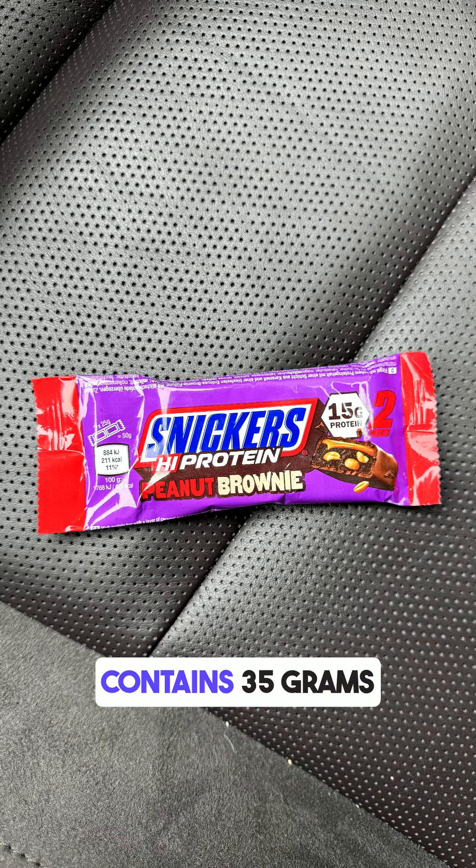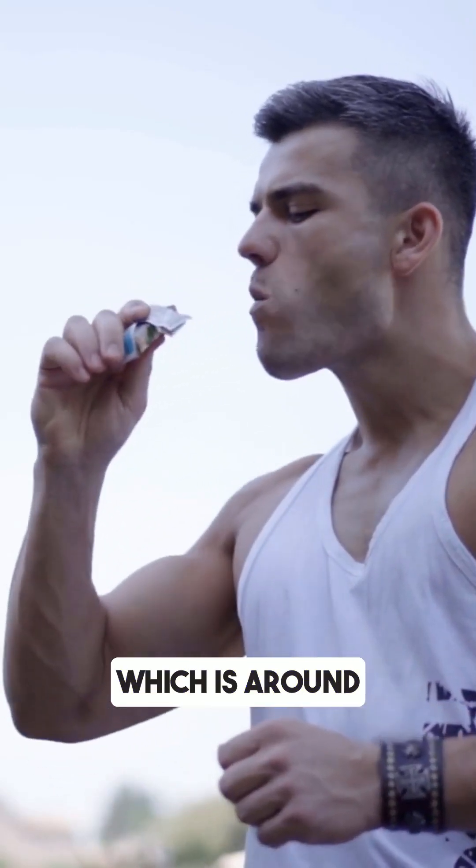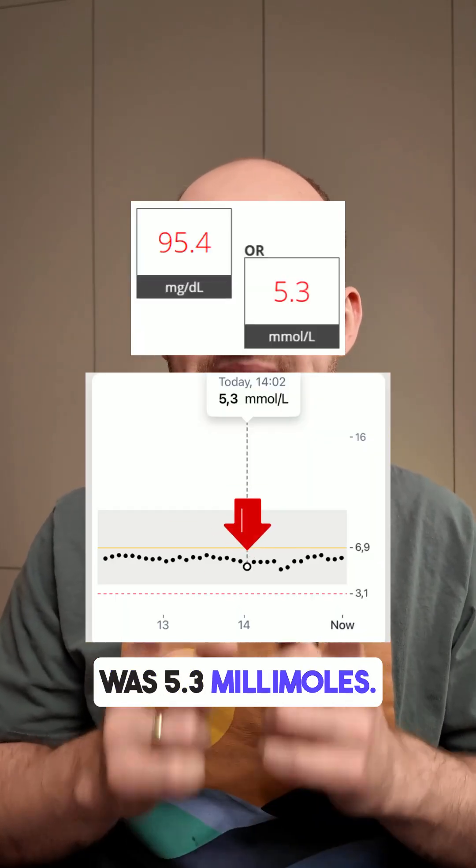This protein bar contains 35 grams of carbs. I ate half a portion, which is around 17 grams of carbs. Before eating, my blood glucose was 5.3 millimoles.